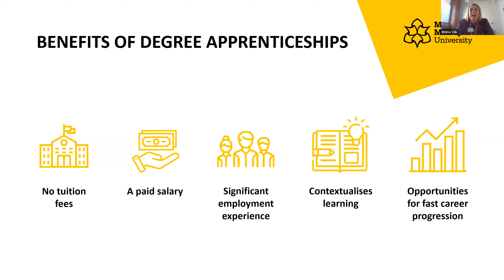Before we get to the benefits, I'll say that the student life experience is quite different to doing an undergraduate degree because you're spending the majority of your time in the workplace, and they are quite competitive. The benefits are that there aren't any tuition fees — they're paid for by a government levy. You also get a paid salary; here we don't work with anyone offering less than £16,000, and some go up to around £22,000 as a starting salary.